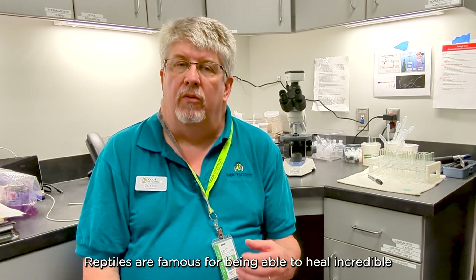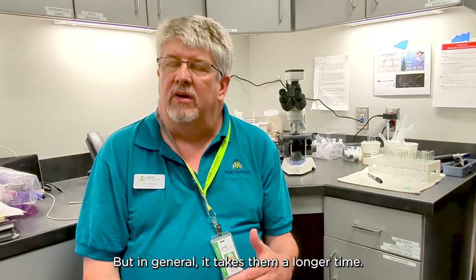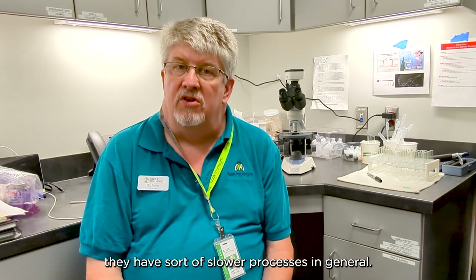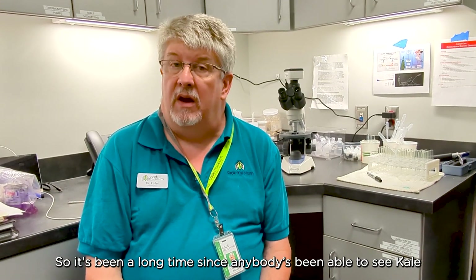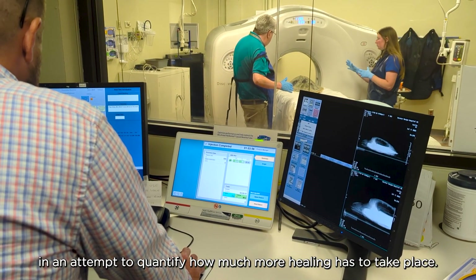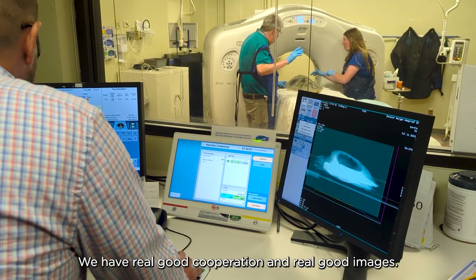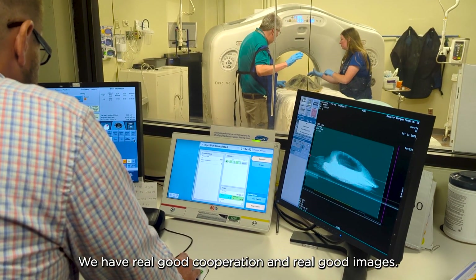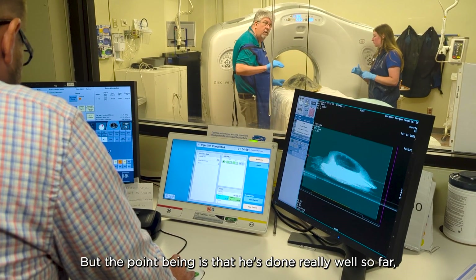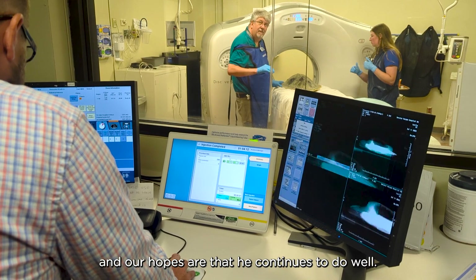Reptiles are famous for being able to heal incredible injuries and incredible lesions, but in general it takes them a longer time. Their temperatures are cooler and they have slower processes in general, and so it's been a long time since anybody's been able to see Kale in the exhibit. We were able to do the CT scan in an attempt to quantify how much more healing has to take place. We had real good cooperation and real good images. We still are yet to really review that and determine how much longer we have to go with Kale, but he's done really well so far and our hopes are that he continues to do well.